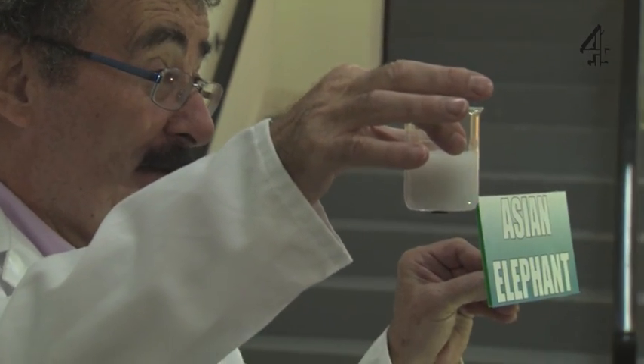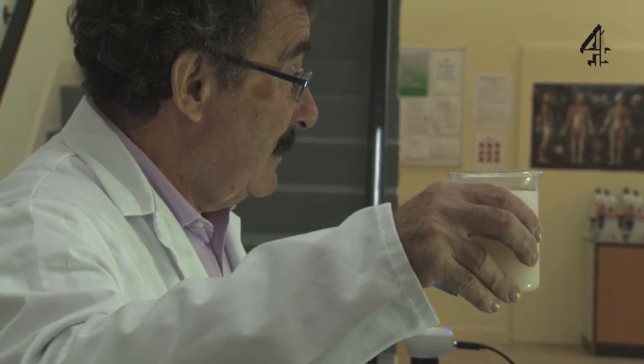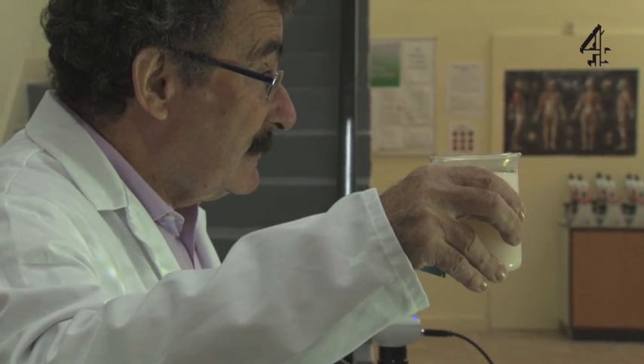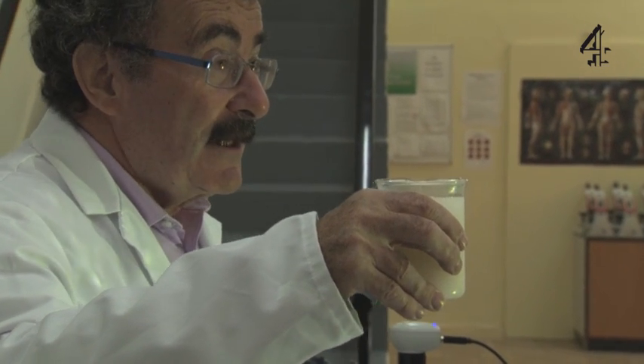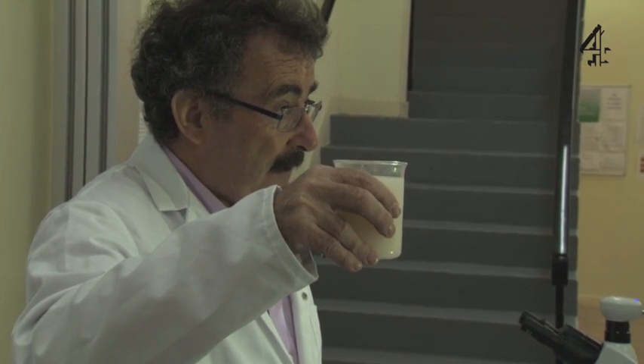That's an Asian elephant sperm. That's quite a lot of Asian elephant sperm. And now we're going to have... Oh my God, isn't that amazing? That's just one ejaculate from a female. So there's about, roughly speaking, about a billion sperm in that beaker.